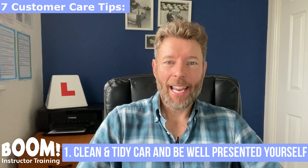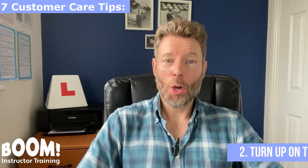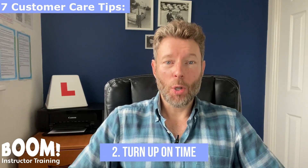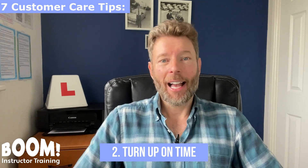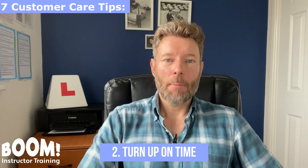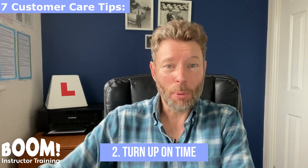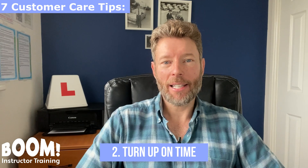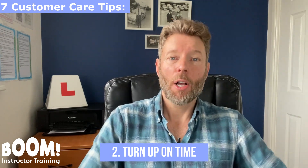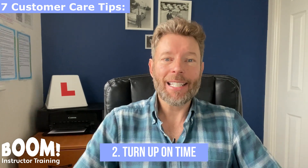No pupil wants a lesson in a dirty car with an instructor with an unkempt appearance. Customer care tip number two: turn up on time for your pupils' lessons. Turning up too early makes your pupil flustered because they weren't expecting you yet, and turning up late is annoying. If you're ahead of time, pull over out of sight before the pickup location and wait. If you're running late, pull over and send the pupil a quick message with an approximate arrival time so they know what's happening.